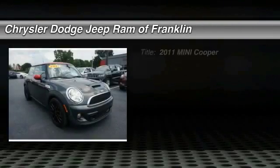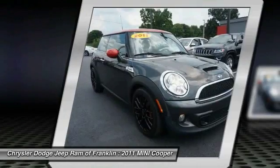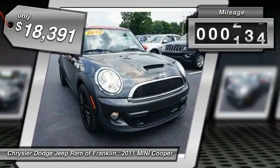The 2011 Cooper. Agile handling and quick, precise steering make the Mini Cooper lots of fun to drive. The cabin is roomy with plenty of front leg room and is priced below $20,000. This vehicle has less than 60,000 miles.